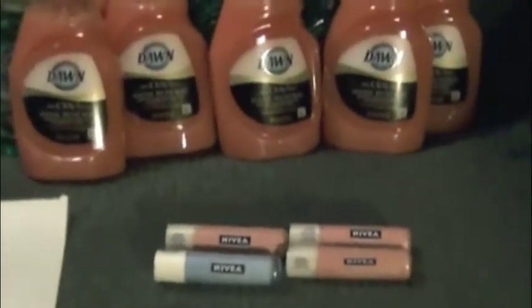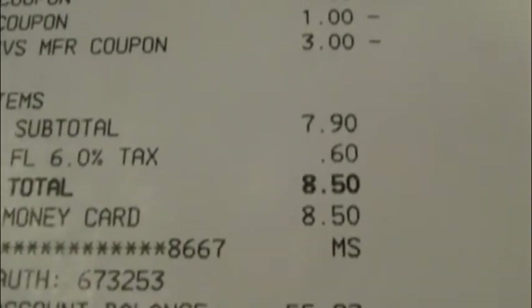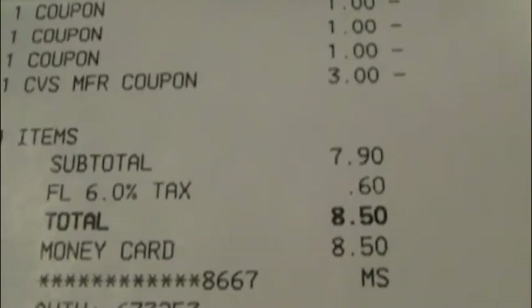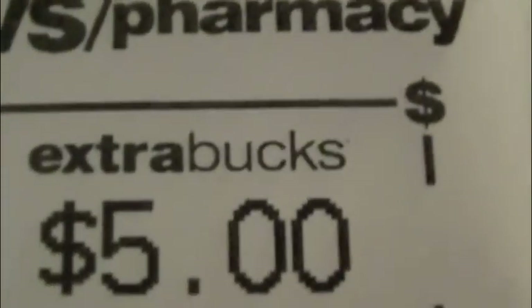I messed up at checkout because I gave the wrong Extra Care Buck. I gave her the $3 one instead of the $10 I had. If I had given her the $10, I would have only had a couple cents out of pocket. But since I gave her the $3 one, my subtotal was $7.90 and then $8.50 after tax, so I just paid with the gift card. If I'd given her the $10 instead, I would have only paid $0.90 out of pocket before tax, and then I got the $5 back.